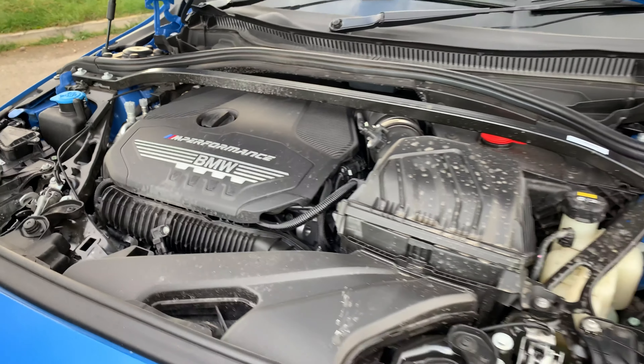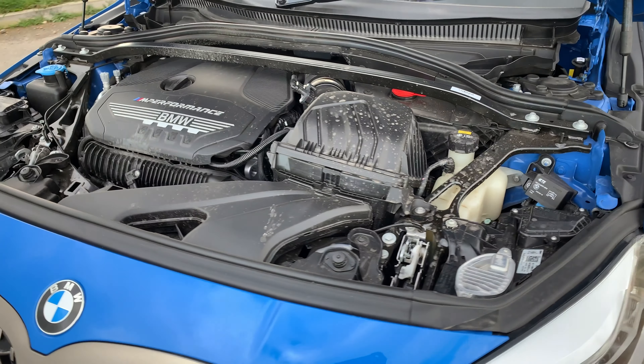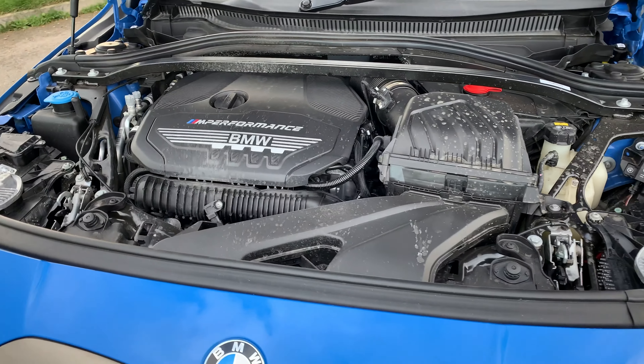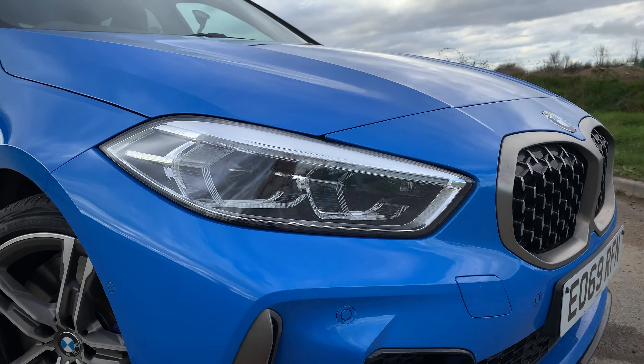There are huge benefits to the upgrade. For starters, this new engine is light — BMW claims it weighs around 32kg less than the old 3-litre straight-6 turbo from the M140i, yet the outputs aren't far behind.